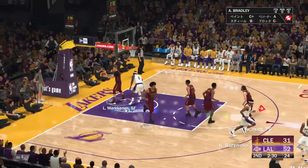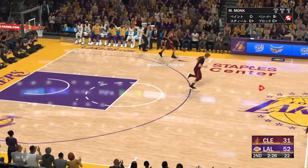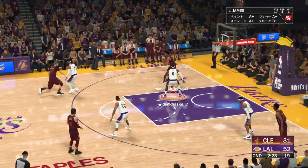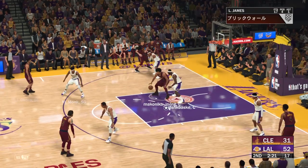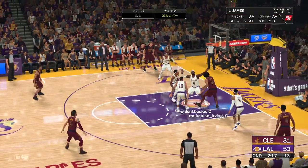Down low, here's James. And the dunk by James. The one-hand slam just looks so pretty when he's the one doing it. He is smooth as silk, even on a power finish.